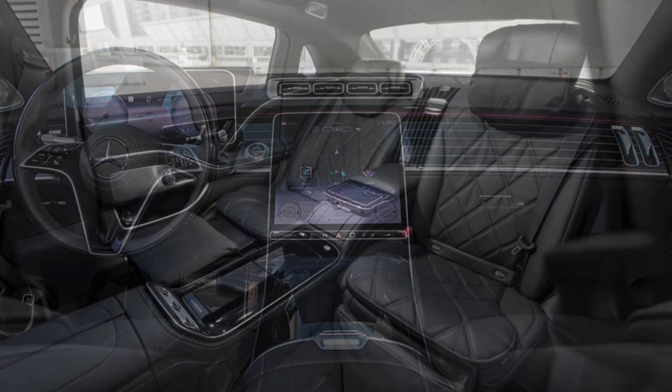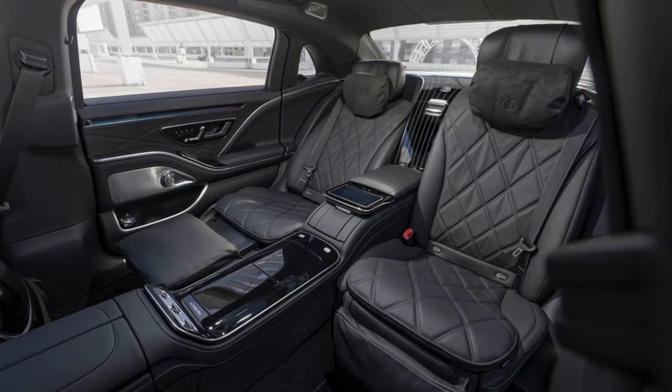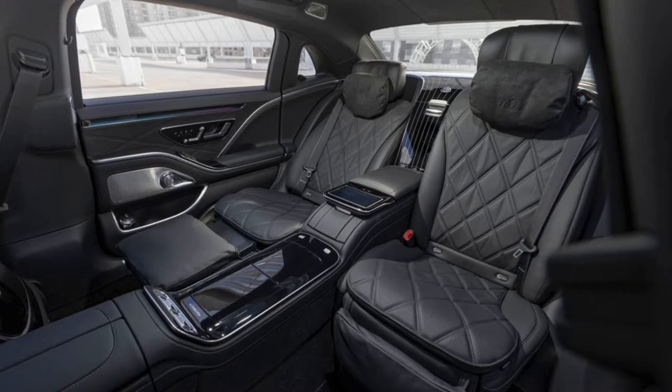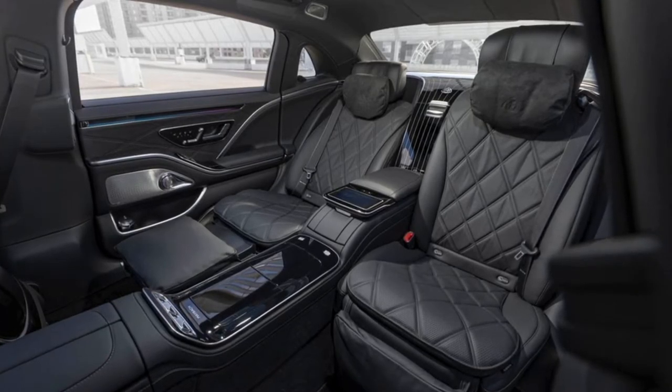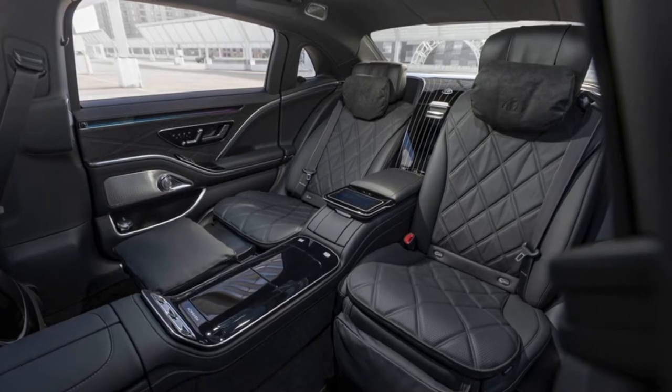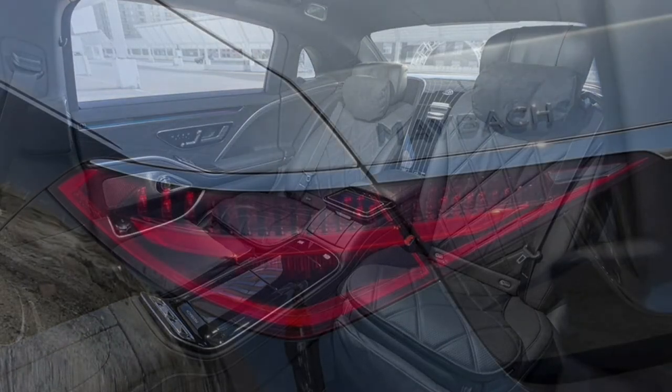Does the Maybach get good fuel economy? Well, it's a limousine with a twin-turbo V8, so not really. The EPA says it gets 15 MPG city and 24 MPG highway, but it'll push close to 28 MPG on the freeway with a light foot. Not that it matters to you — gas could cost $100 a gallon and it'd still be pocket change.